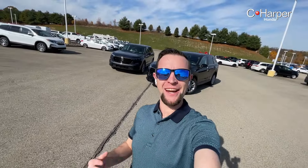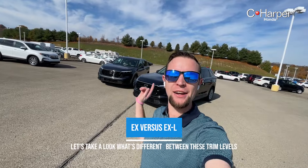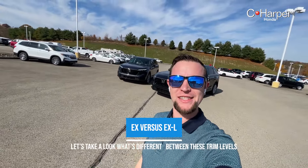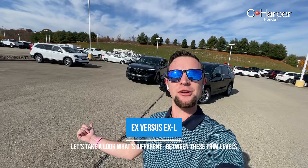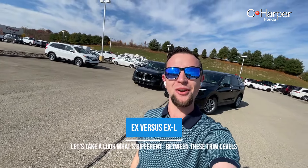Hey folks, how are we doing today? It's Andrew down here at C. Harper Honda, and today it's a great day because I have two of the all-new, completely redesigned 2023 Honda CRVs behind me. These two are both the gas model — the EX entry-level trim and the upgraded EX-L trim. So let me show you today the differences between these two EX and EX-L models.